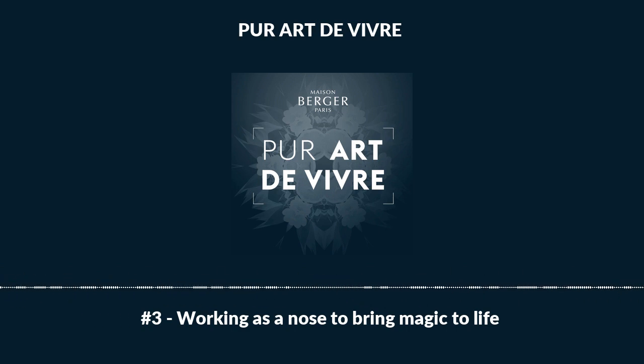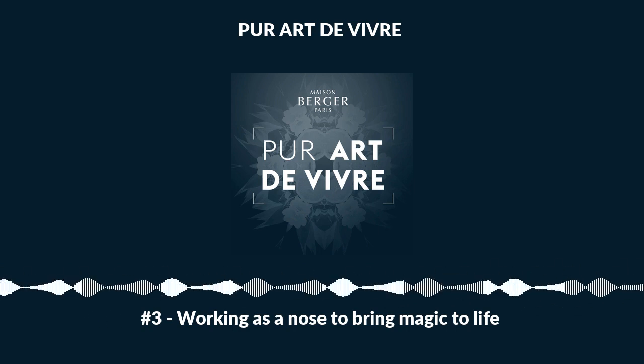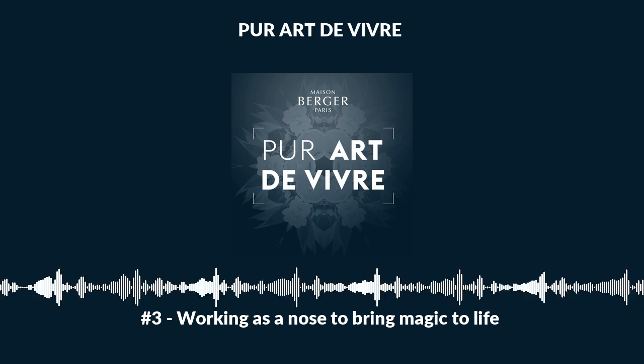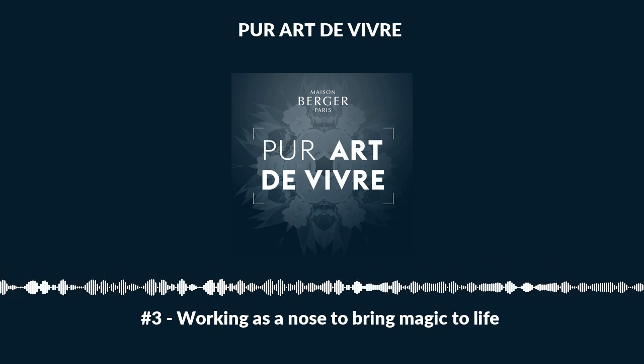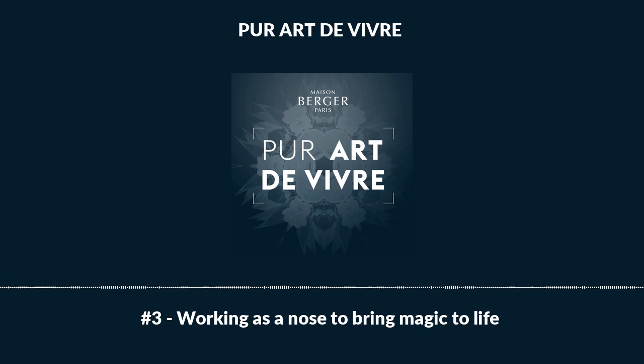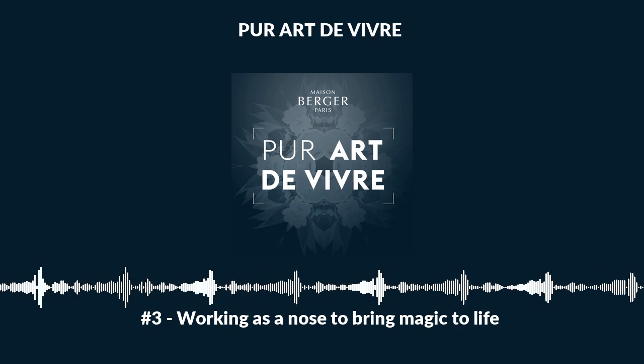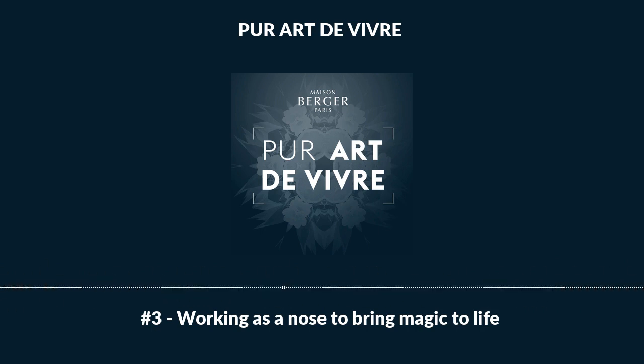Another way to keep this promise is to pay particular attention to the design of the lamps. In the next episode, we'll tell the story of how, over the years, the Lampe Berger has become a work of art and an object passed on from generation to generation. A podcast by Maison Berger Paris.